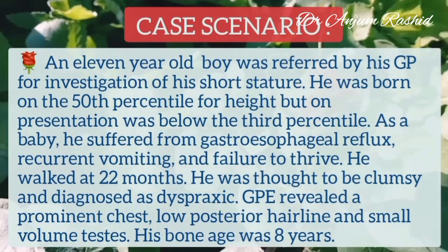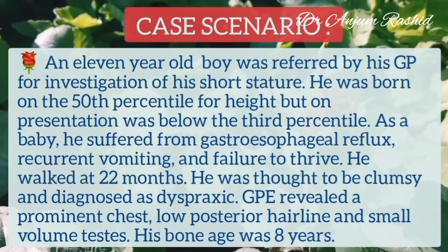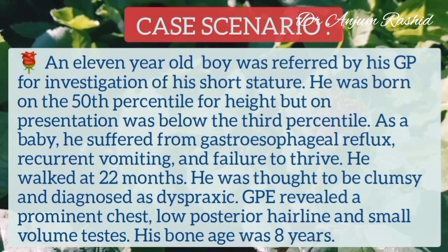General physical examination revealed a prominent chest, low posterior hairline, and small volume testes. His bone age was 8 years.